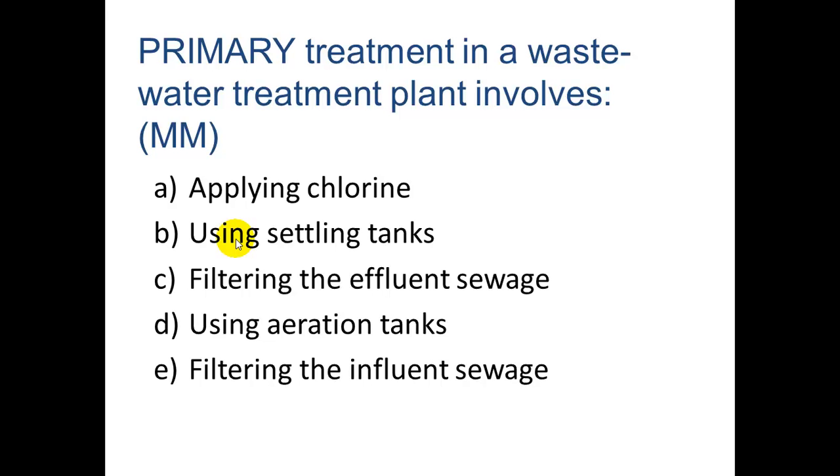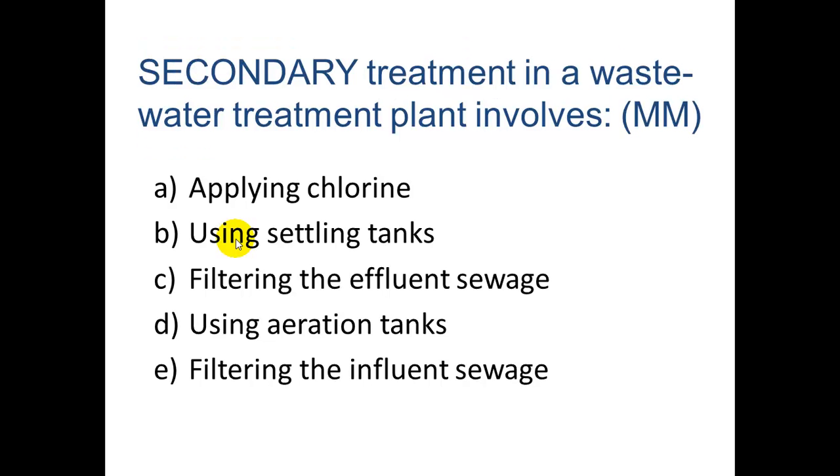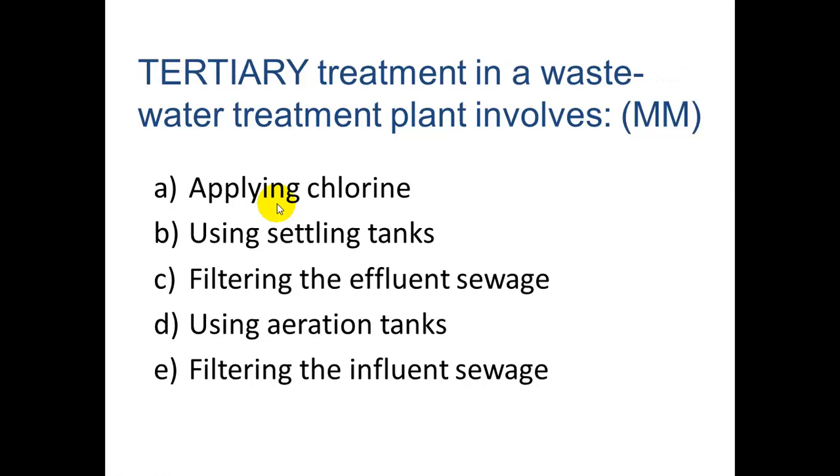Secondary treatment involves using aeration tanks, where air is pumped in to feed microorganisms the oxygen they need to decompose organic matter. From there, it goes to settling tanks called secondary clarifiers. Before the water goes back out to the ocean, chlorine is applied, and then the water must be dechlorinated. Tertiary treatment is where you also filter the effluent sewage — running it through carbon filters. This is done for reclaimed water that goes back out to golf courses and similar uses.